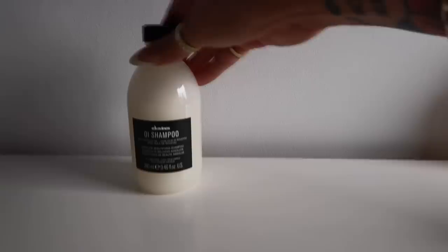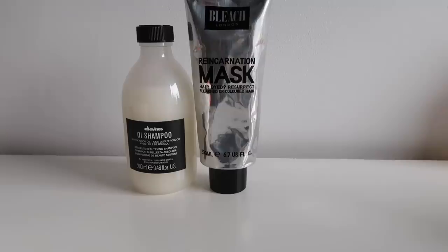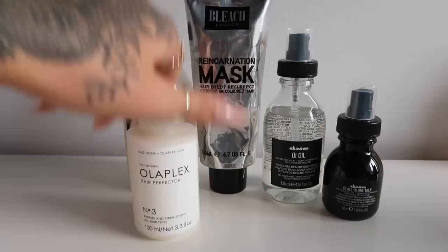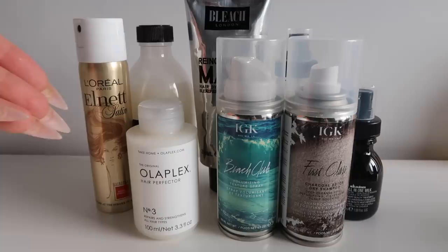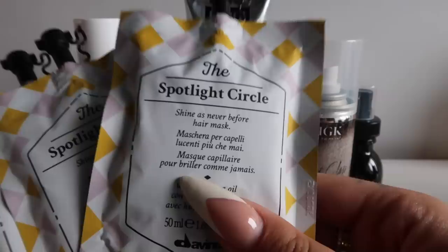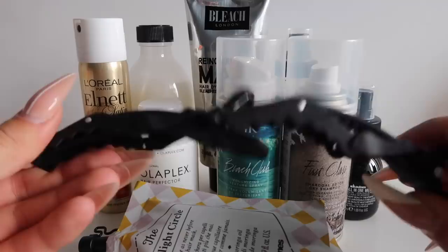Also the Shiseido Expert Sun Aging Protection Lotion. For hair: Davines OI Shampoo, the Bleach London Reincarnation mask, OI Oil, and a little travel-size All-in-One Milk — all amazing for protecting my hair. I've got Olaplex Number 3 just in case my hair feels like it's going to fall out. For styling: IGK Beach Club, IGK First Class, and the L'Oréal L'Net hairspray — apparently hairdressers say it's the best. I also have three little Davines masks and two alligator clips just in case I have to do my own hair.